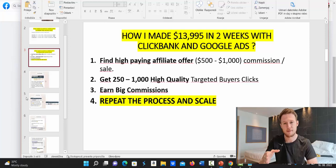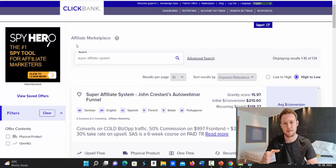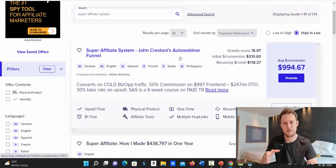Right now we'll go to Clickbank and I'll show you the exact product paying up to $1,000 commission per sale that we are promoting, then I'll show you how to get a done-for-you Google Ads campaign that is already proven to work. If you don't have a Clickbank account, you can open a free affiliate account within five minutes. If you already have one, log in, click on Marketplace, and in the search box type 'Super Affiliate System' and click Search. Super Affiliate System by John Kerstani is a proven product that has been around for a long time.